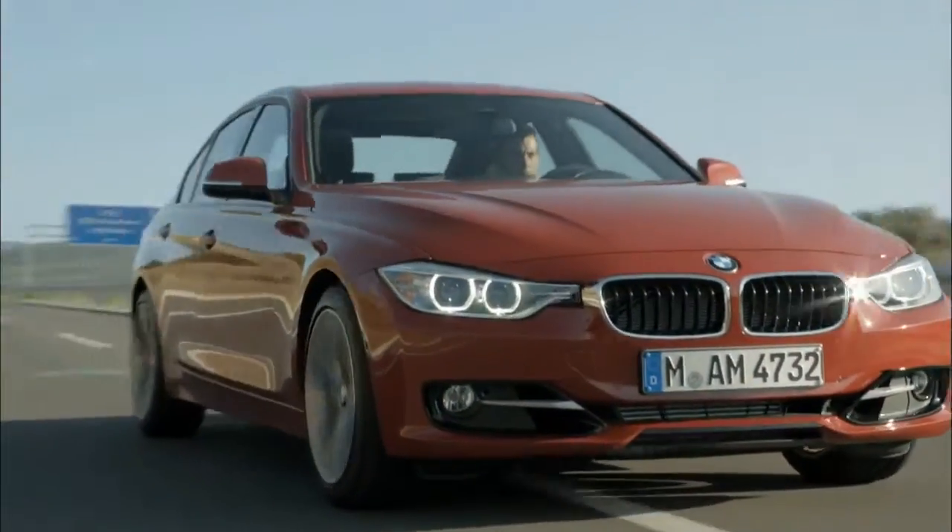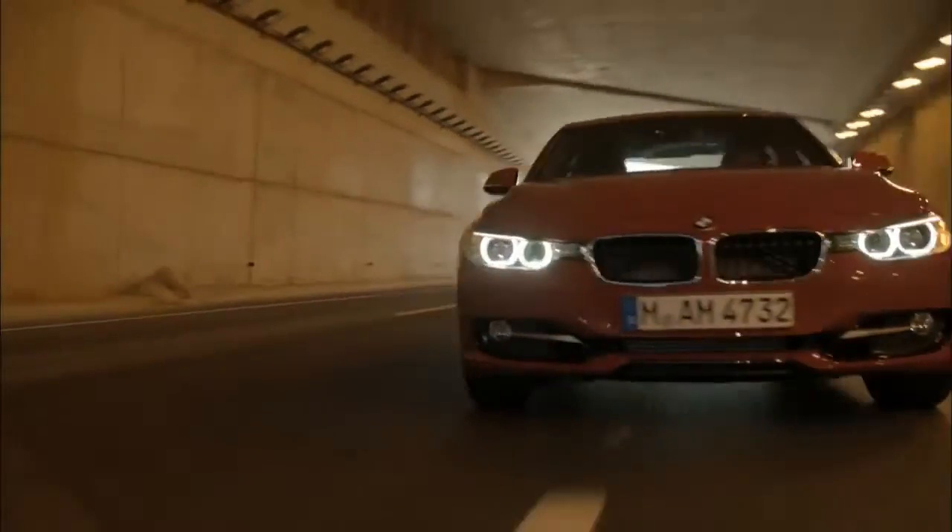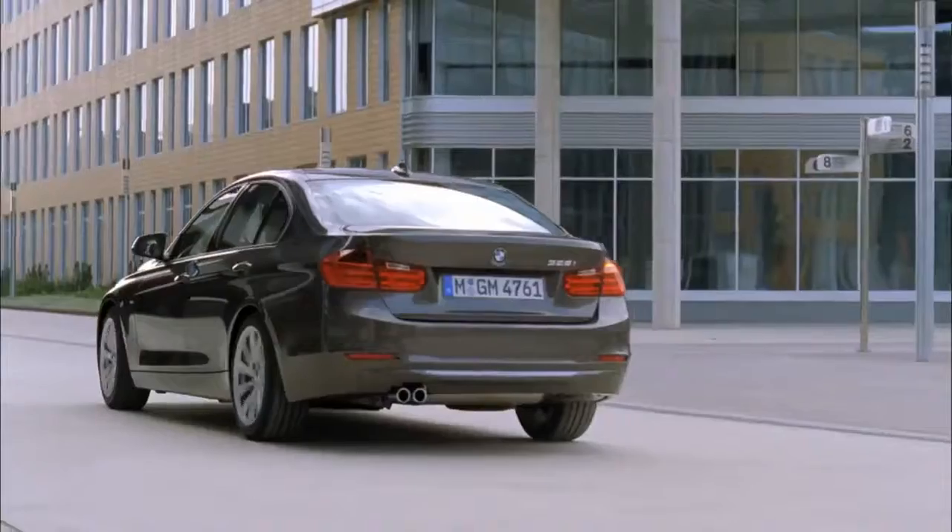The sixth generation of the BMW 3 Series, the world's best-selling premium vehicle, sets benchmarks in terms of sportiness, elegance and comfort.